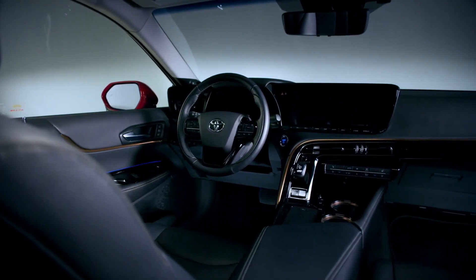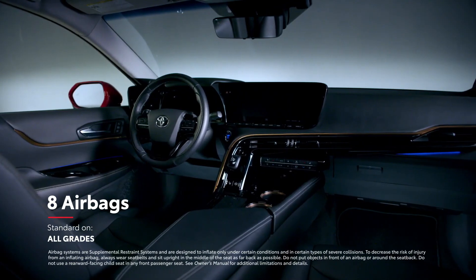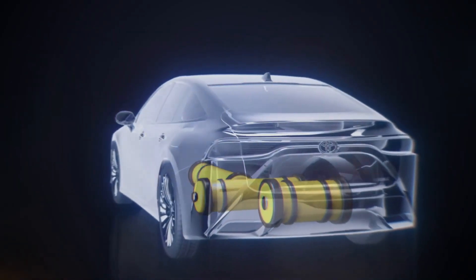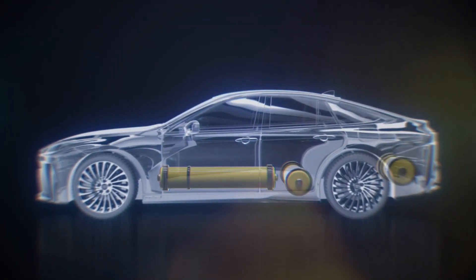Naturally, Mirai's passive safety features are equally impressive, which can be seen in its array of eight airbags mounted throughout the cabin. And the safety surrounding Mirai's powertrain is just as comprehensive, with an enormous amount of care going into ensuring strength and reliability in its hydrogen tank system.